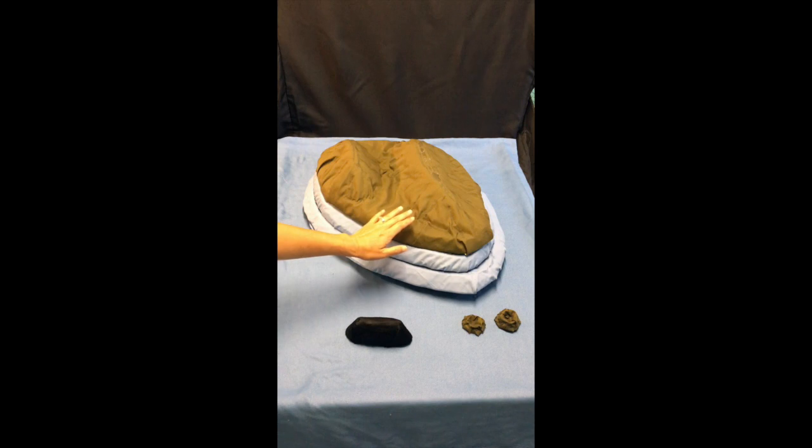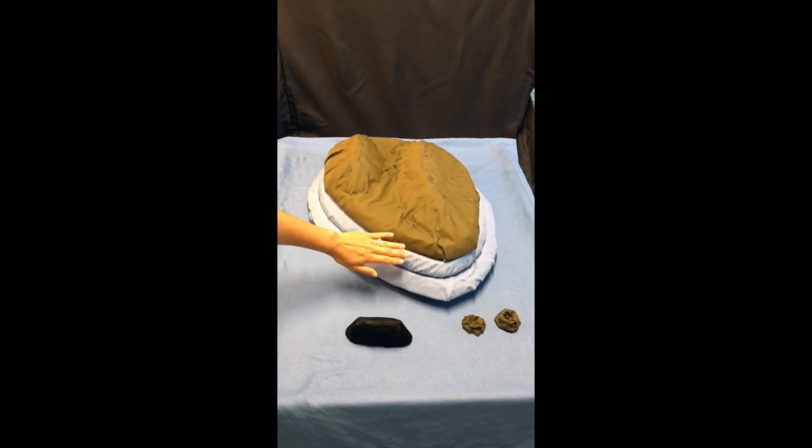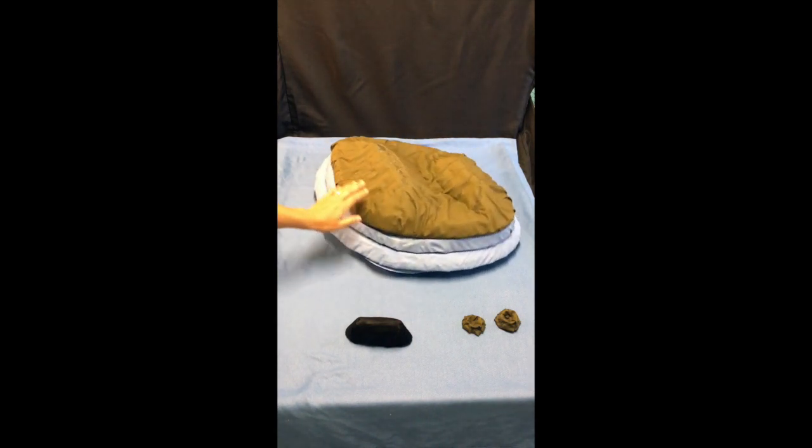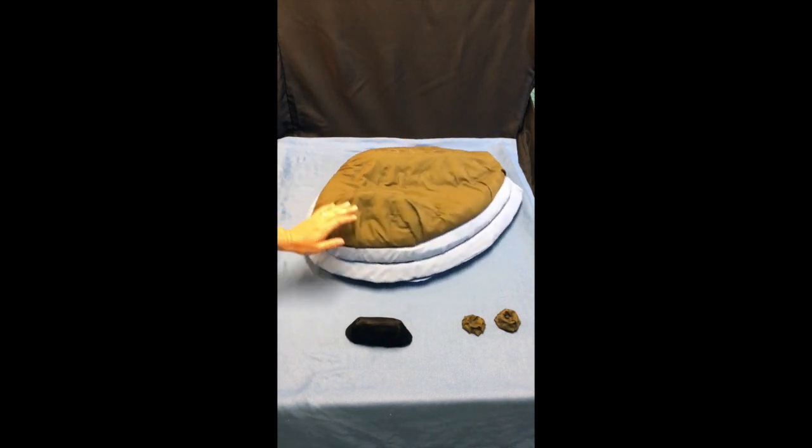Right here we have our shield-building stage. This thing spins so you can see the water line — a lot of it's still underwater — and then there are two volcanoes here representing the shield-building stage.